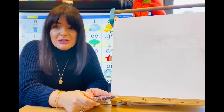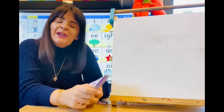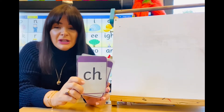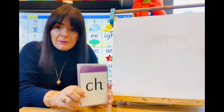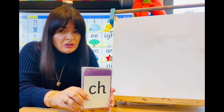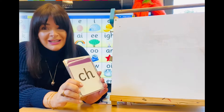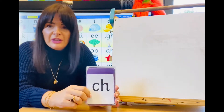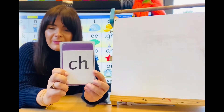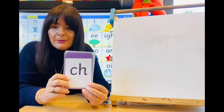Hi everybody! We're going to do some phonics today. So we're going to recap some of the sounds that you already know, and then I'm going to focus on some new sounds — ones that you have been introduced to by my friends at Letters and Sounds. We're going to have a look at those in a little bit more detail. So first of all, let's recap the sounds that we already know really well.